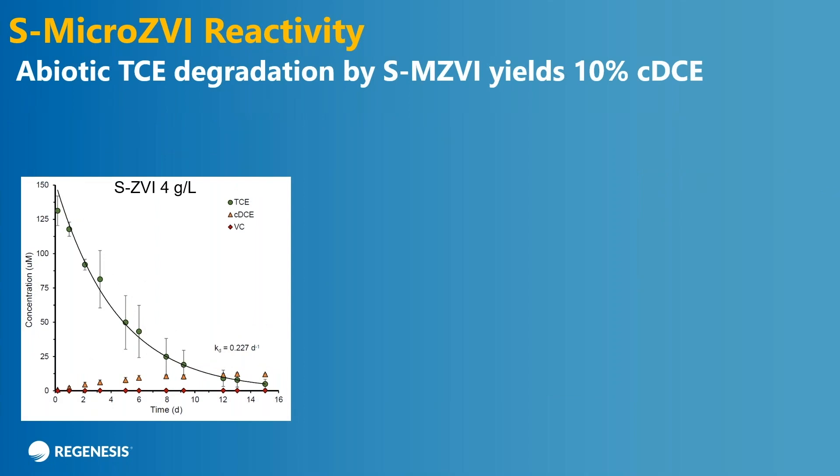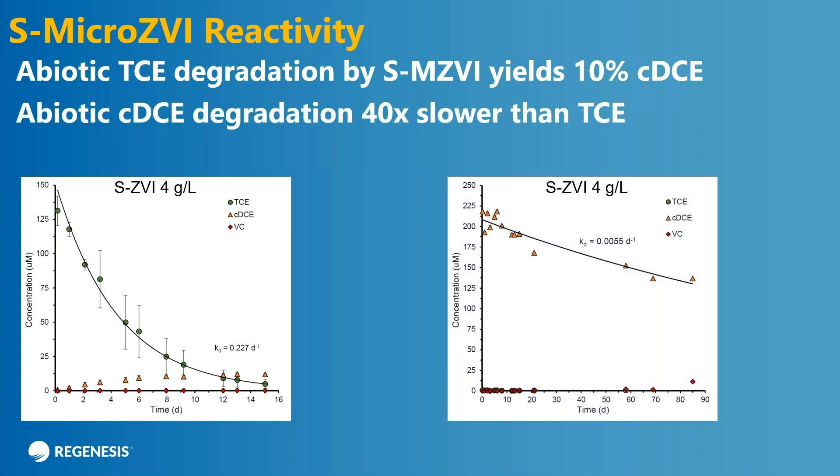Let's talk about daughter products. You can see at the bottom of that plot, the yellow triangles show the amount of cis that's produced in this reactivity study, and the red diamonds show the amount of vinyl chloride produced. If you dig into these numbers, it looks like we get about a 10% DCE yield. So most of this reactivity is going through the lower beta elimination pathway. I won't lie to you — there is a little bit of cis that's produced and very, very little vinyl.